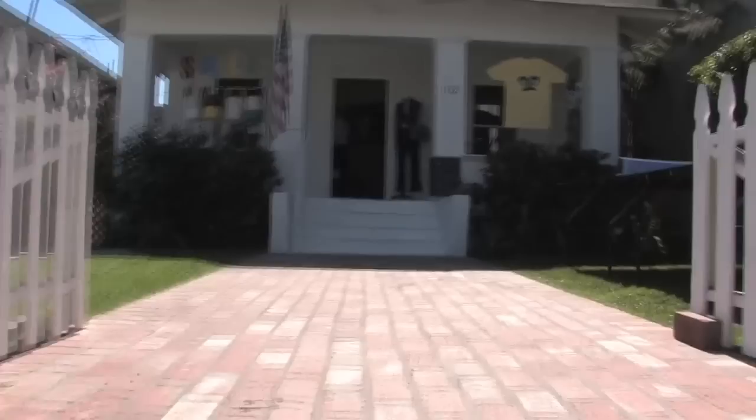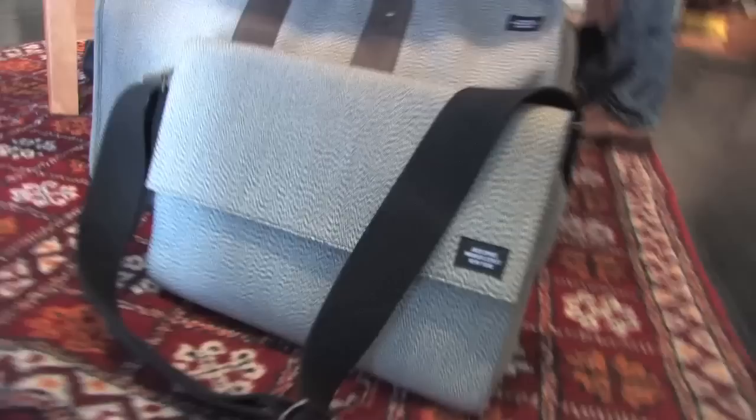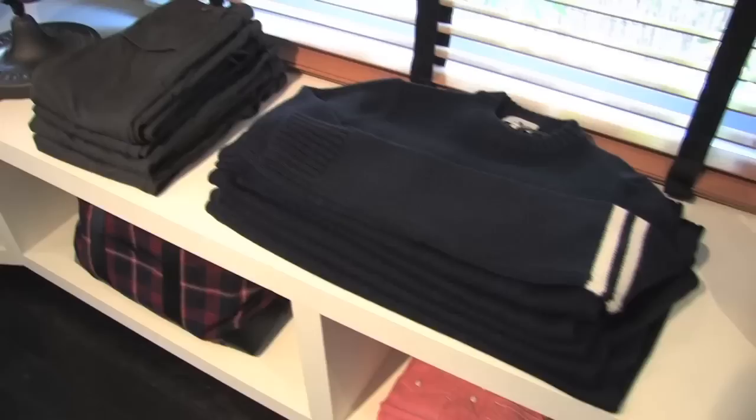So girls have Kate Spade and dudes have Jack Spade. Setting up house in New York City since 1999, this casual men's wear counterpart to the popular handbag brand finally made its debut out west. Setting up shop in a cute little beach bungalow on LA's trendy Abbot Kinney, Jack Spade houses sturdy men's bags ranging from messenger styles to duffles, travel totes, and of course their classic Oxford button downs.